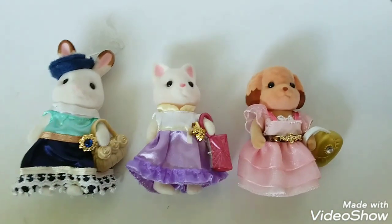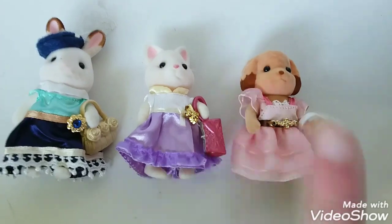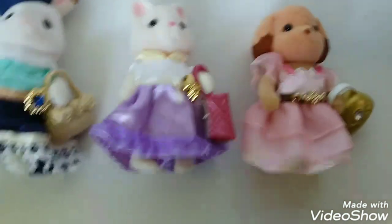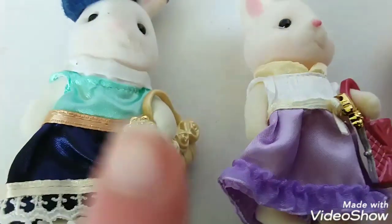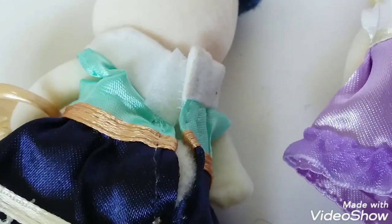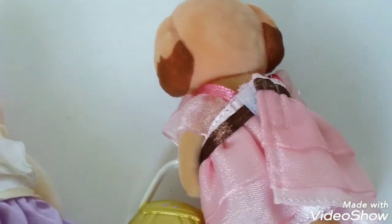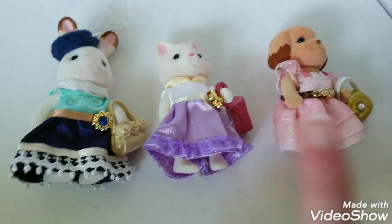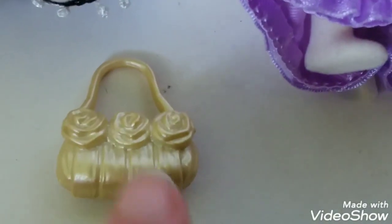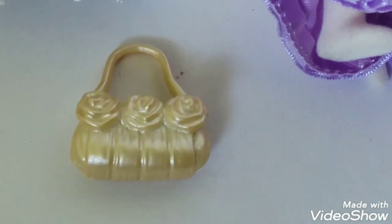So here we have all of the town girls: Stella, Lulu, and Laura. Each girl comes with a beautifully made dress out of a silky material with a little jeweled brooch design on the waistband. All the dresses velcro in the back, making them very easy to take on and off. Each girl comes with their own specially made purse. Stella's is a gold handbag with three roses molded on.